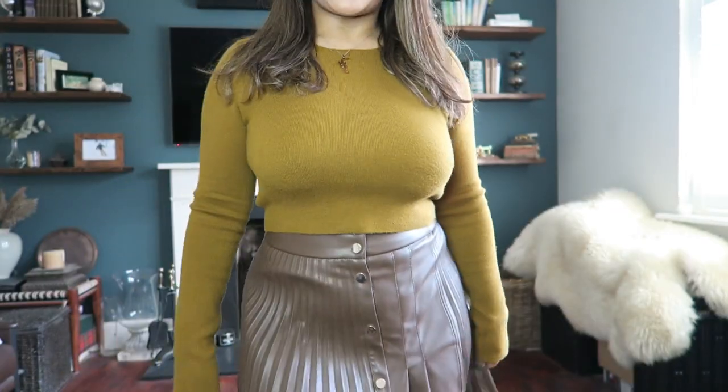Hi guys, welcome back to my channel! My name is Raya and in today's video I've got some autumn outfit ideas with a mixture of knitwear, leather, and boots and accessories. It's not so much a lookbook because I want to do that when I get into my filming room, which will be really soon as things are coming along nicely at home. So without further ado, let's get into it.